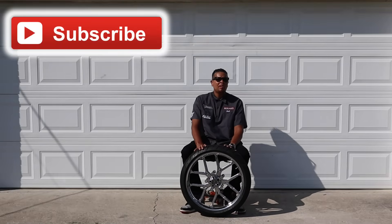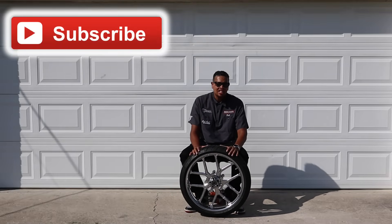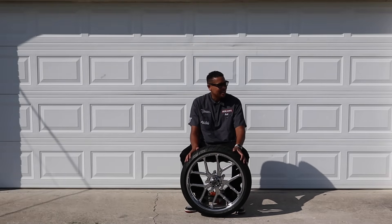I think if you want to separate your bike from the pack, doing a set of custom wheels really changes the look of your bike.